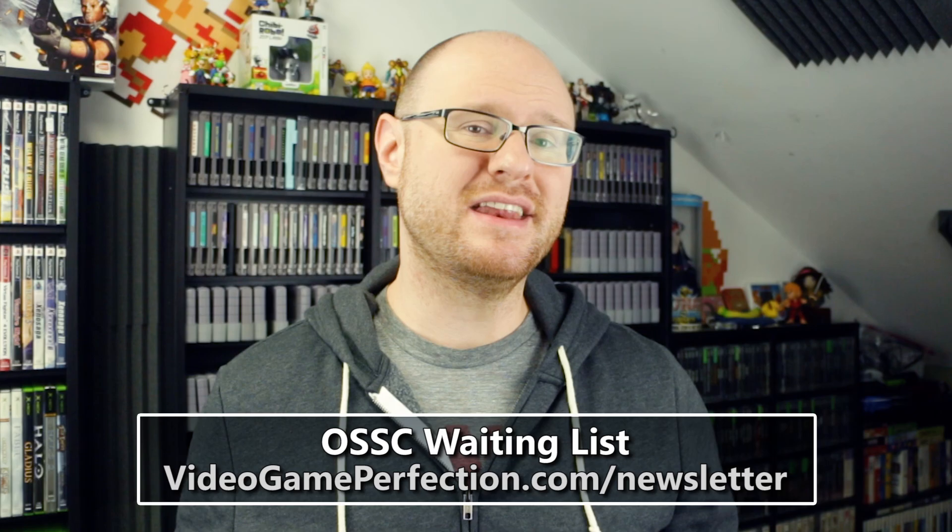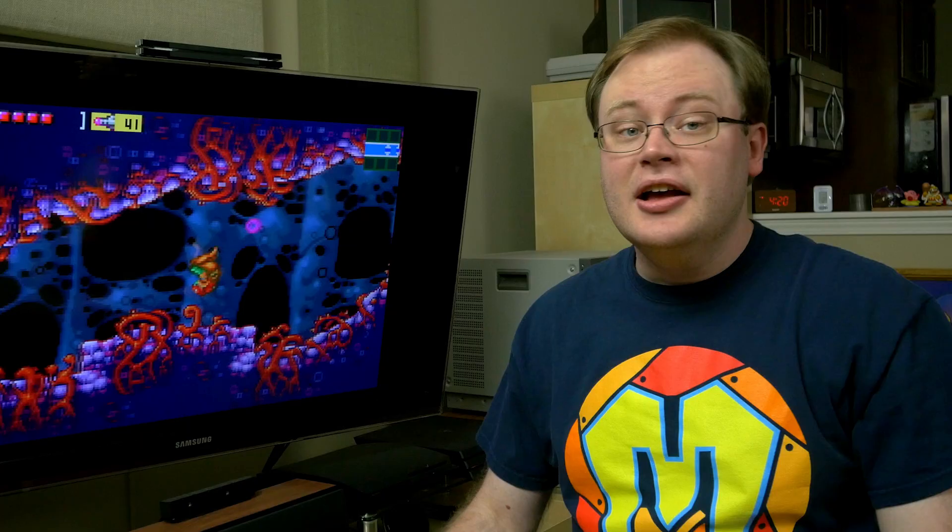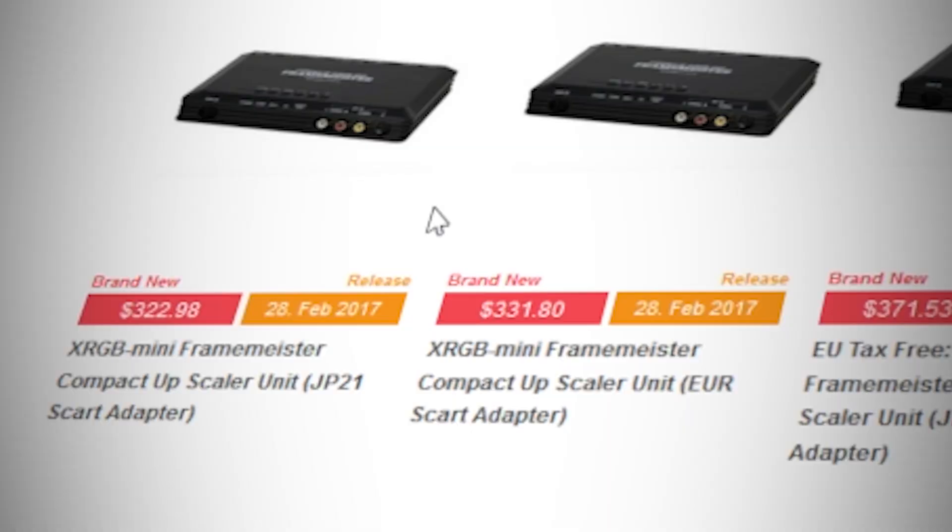Just a friendly reminder: for the OSSC, only so many can be manufactured at a time, so if you're at all interested you need to get on the waiting list immediately. You can do this by simply signing up for the newsletter at videogameperfection.com. So let's suppose you do decide to get a Framemeister in 2017.